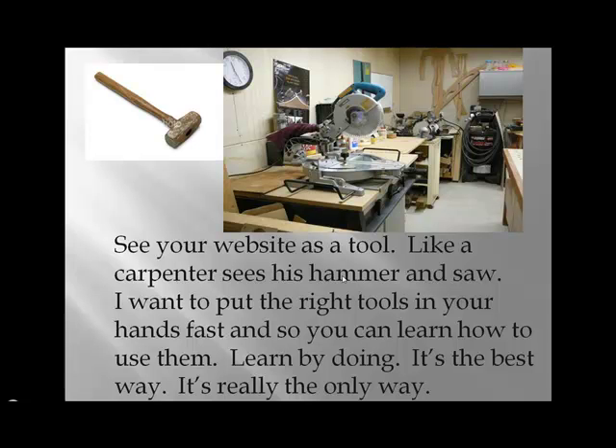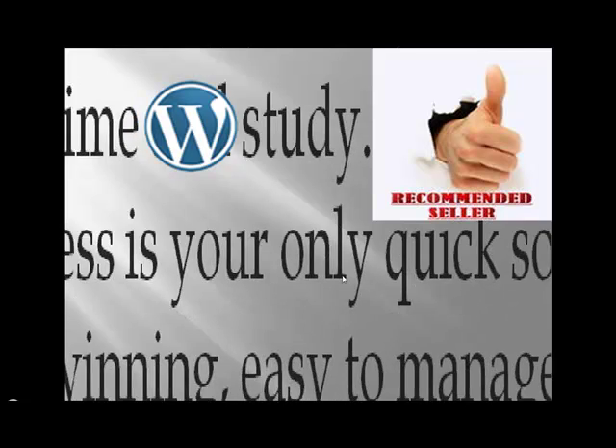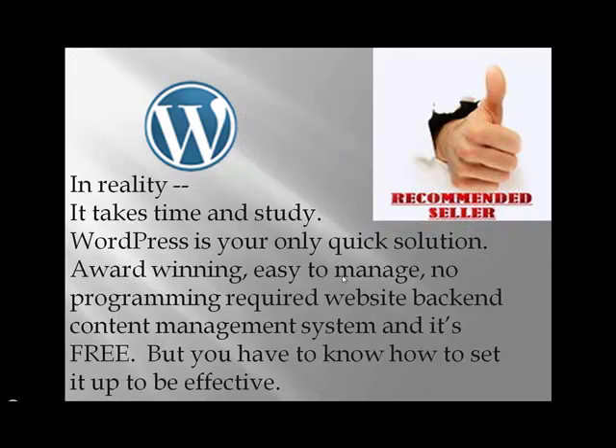See your website as a tool — everything else you can outsource, but your website has to be a tool, like a carpenter sees his hammer and saw. I want to put the right tools in your hands fast, so you can learn how to use them. Learn by doing — it's the best way, it's really the only way. In reality it takes time and study to figure out how to get the domain, how to get the server, what kind of software you need. WordPress is the only quick solution.